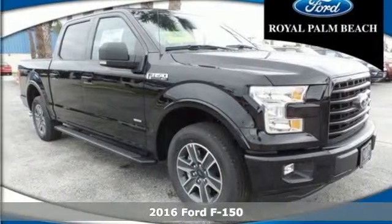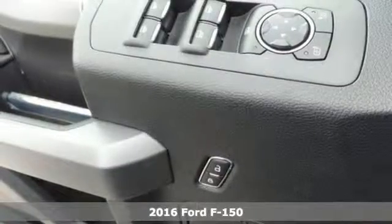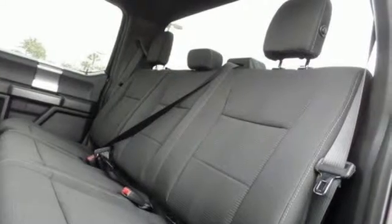Here's a 2016 Ford F-150. Job after job, this truck is always ready for the next project. The high strength aluminum alloy body means less weight, no rust and more strength.